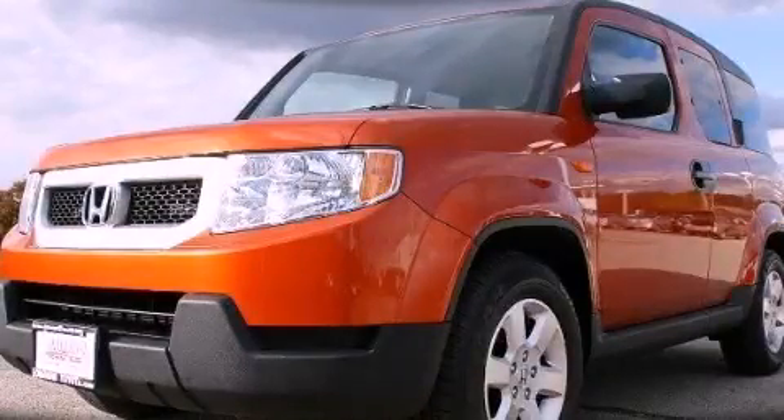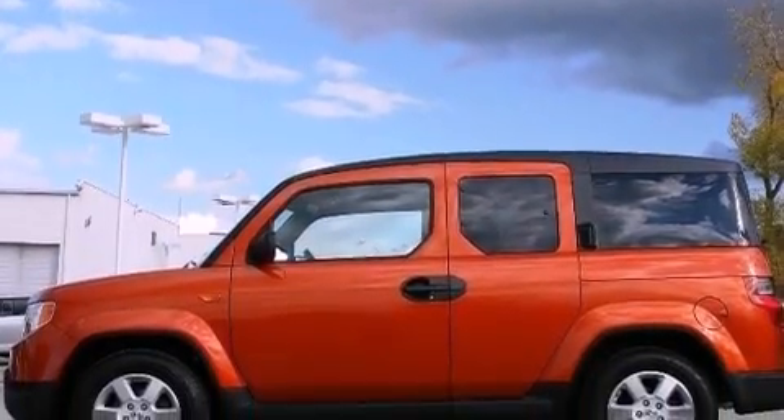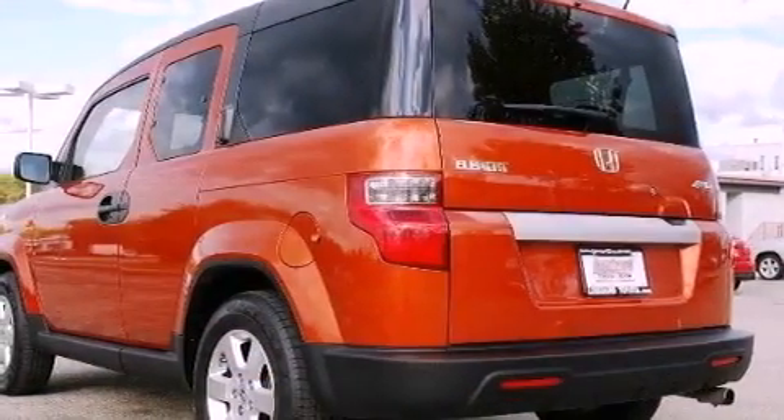This is a 2009 Honda Element — personality on wheels. It features a 2.4-liter 4-cylinder engine, an automatic transmission, and 4-wheel drive.